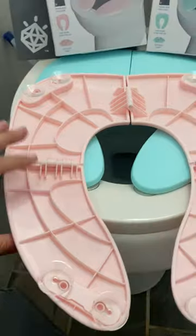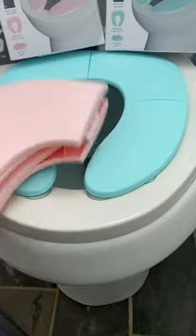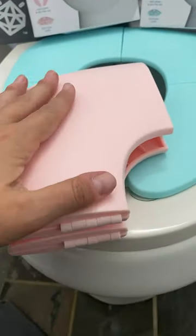There are suction cups on the back — four of them — and when you're done, you take it off and easily fold the top first and then the sides. Boom.